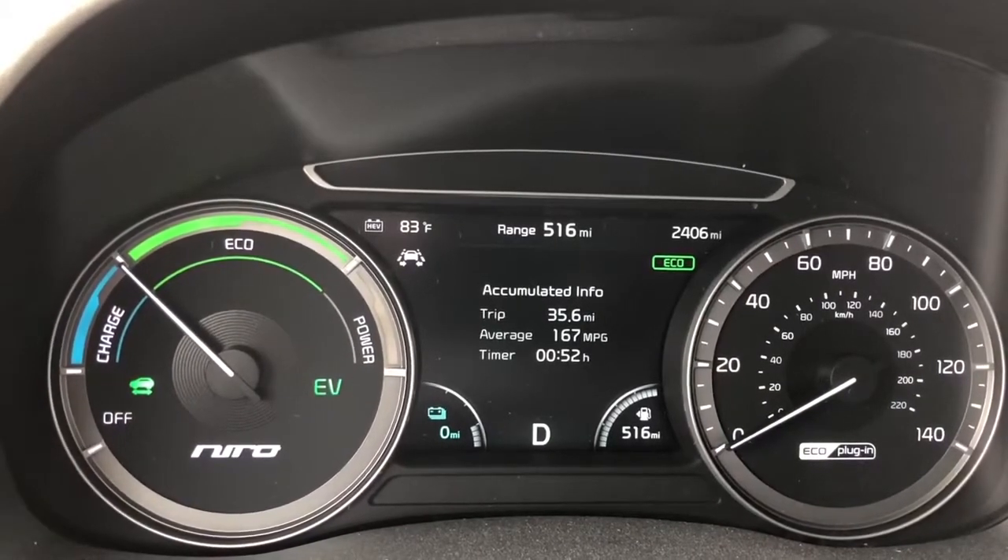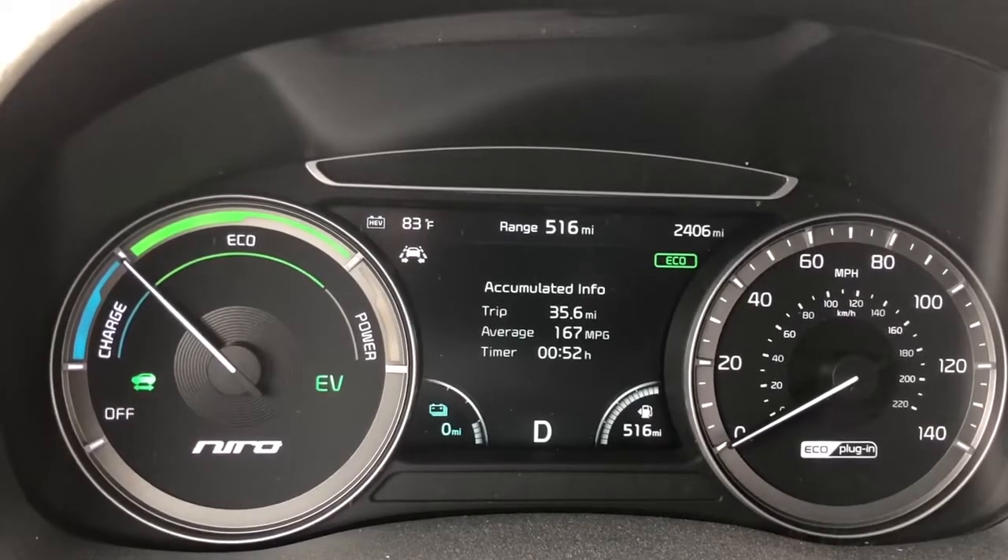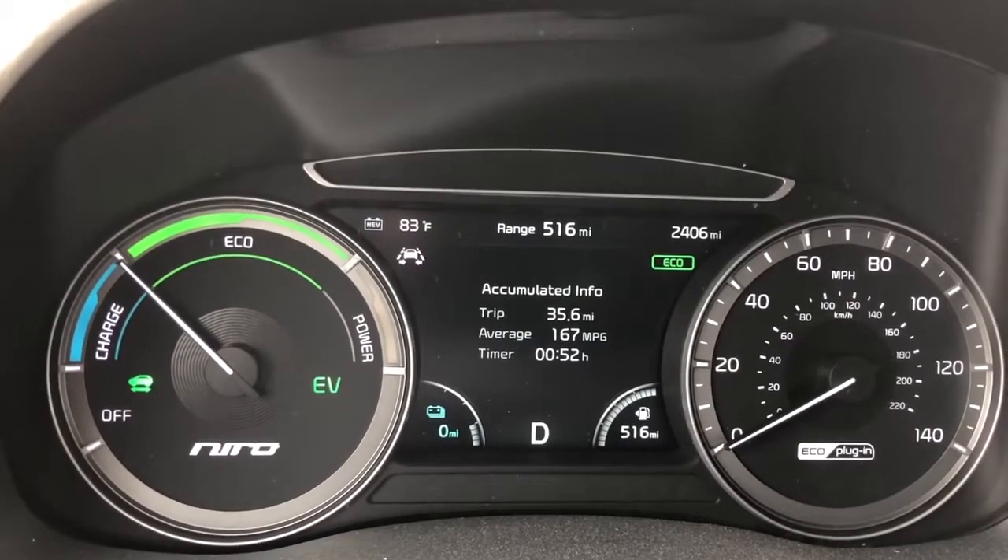I basically put on the cruise control, ran 70 miles an hour up, turned around and came back. A little bit over 25 miles is where the gas engine kicked in.